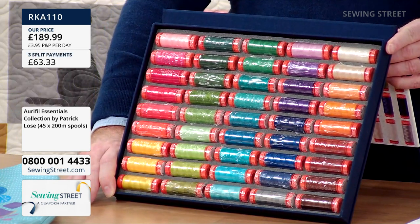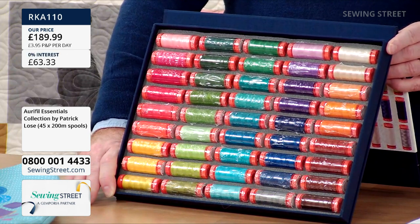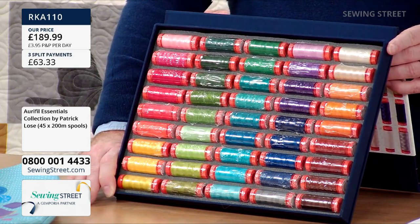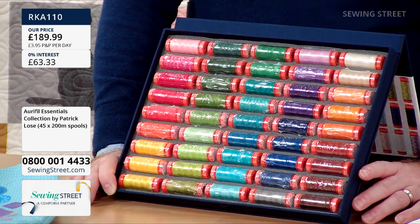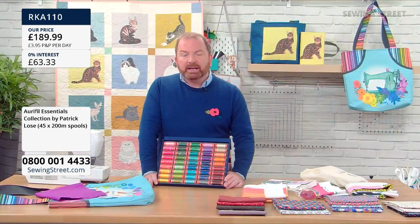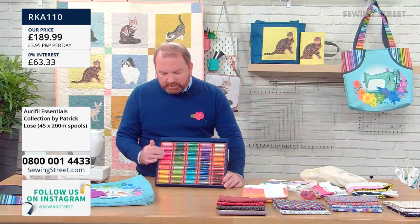And that's what you've got in this box of Aurifil threads — it is absolutely sumptuous. You've got 100% Aurifil cotton, 45 spools, and each spool has 220 yards on it — so they're big spools. It's a 50-weight, perfect for quilting, appliqué, and top stitching. You could use them for piecing, but to be honest they're a bit good to have on the inside — put them on the outside. Quilting, appliqué, and machine embroidery would be wonderful.